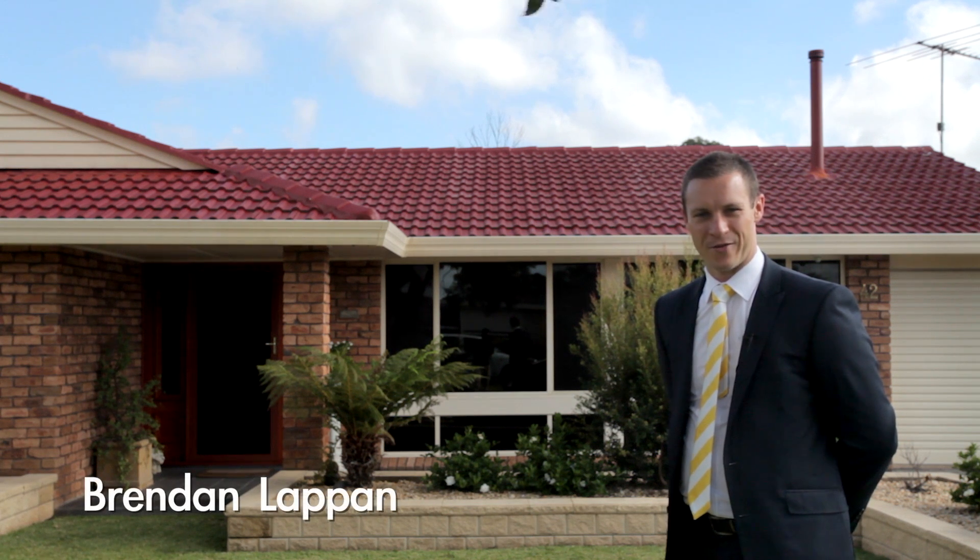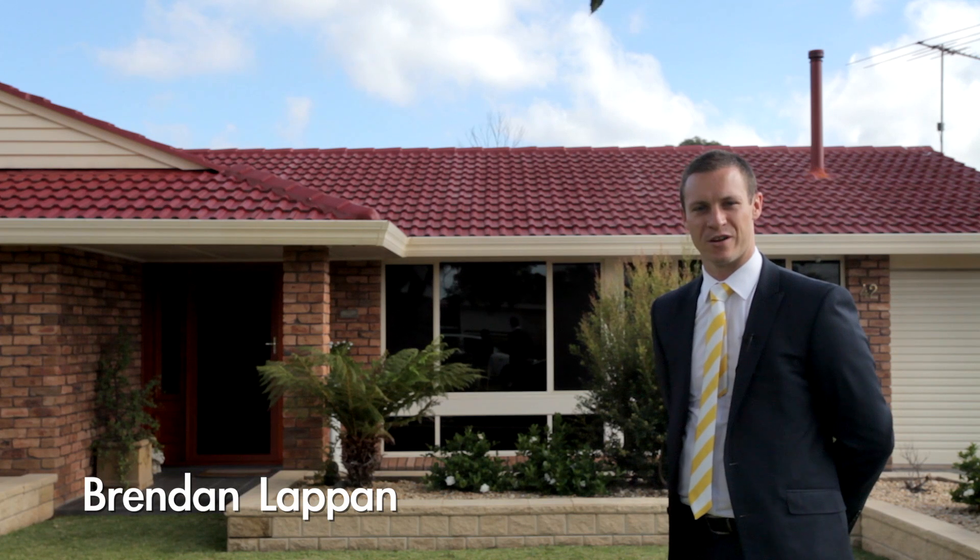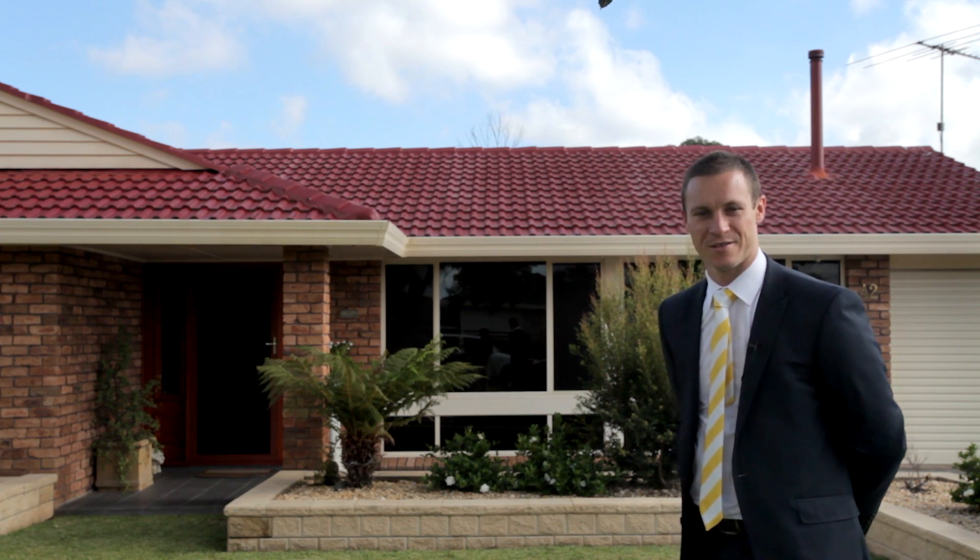Hi, I'm Brendan LaPan from Ray White MacArthur Group and I'm extremely excited to be able to show you number 42 Goulburn Street in Ruse. It's beautifully presented in a fantastic location. Let's go and have a look.